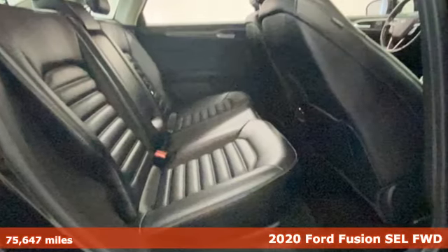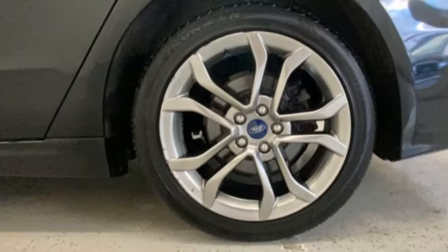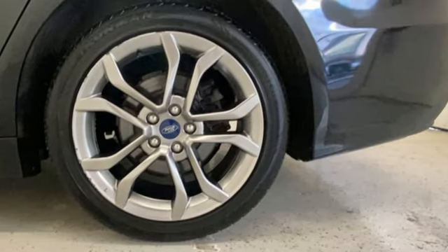It comes with great features you love: streaming audio, Wi-Fi hotspot, dual zone climate control, rear parking sensors, and memory exterior door mirror settings.